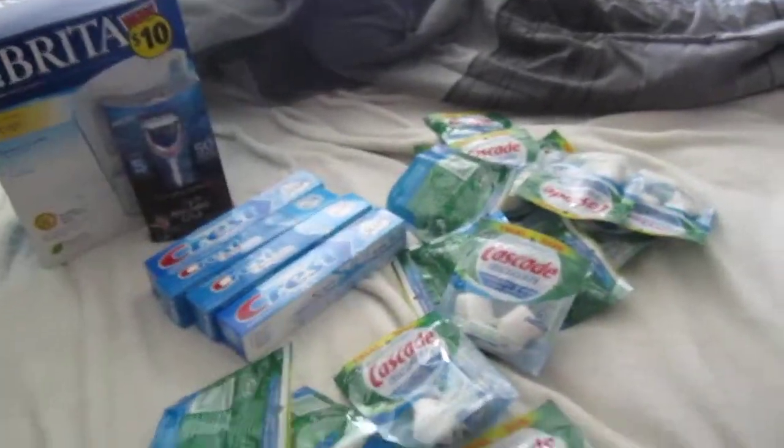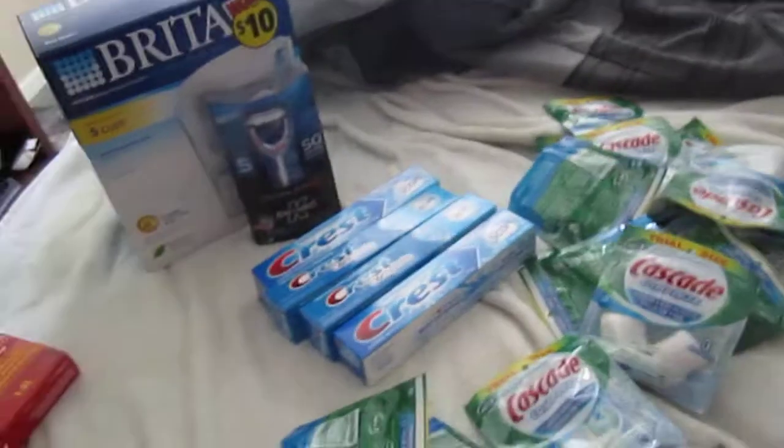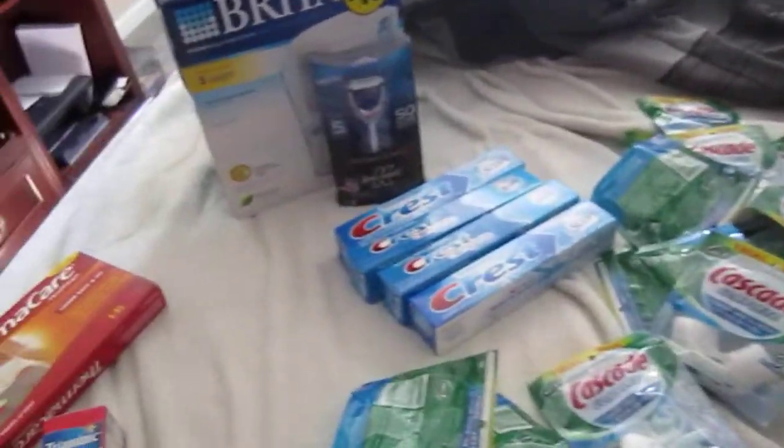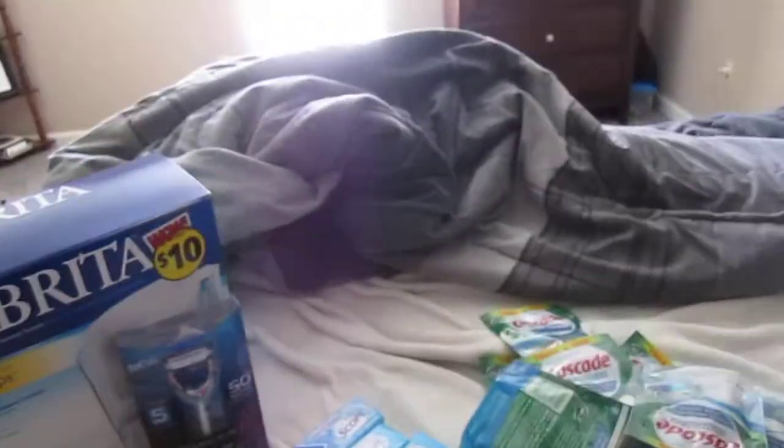I will be making other videos of my hauls, so give me your feedback. I'll also be trying to do videos on how to coupon and what I do. Let me know, and subscribe to my YouTube page. I'll talk to you guys later — have a blessed day. Bye!